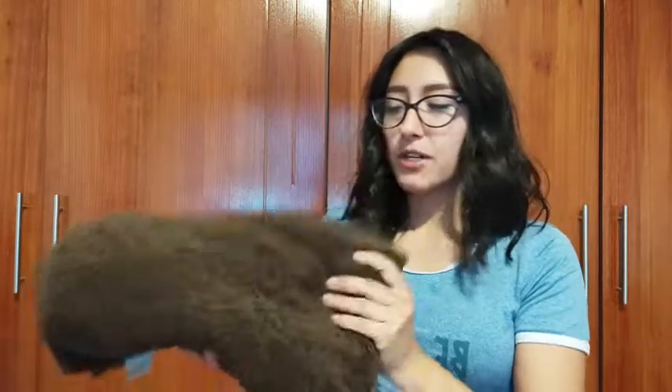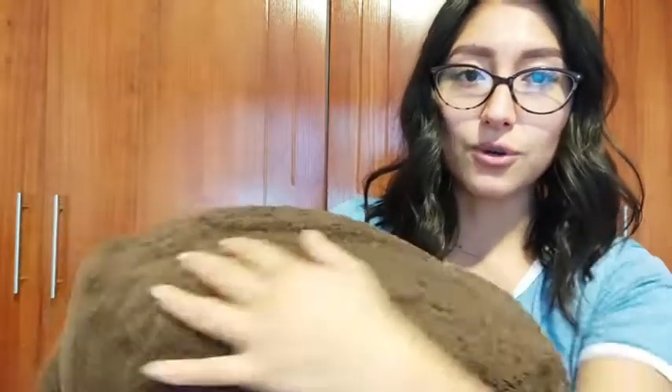It's so soft, fast drying, and a really nice absorbing towel. One of the things that I love is its texture and its material — it is so nice, soft, and cozy.